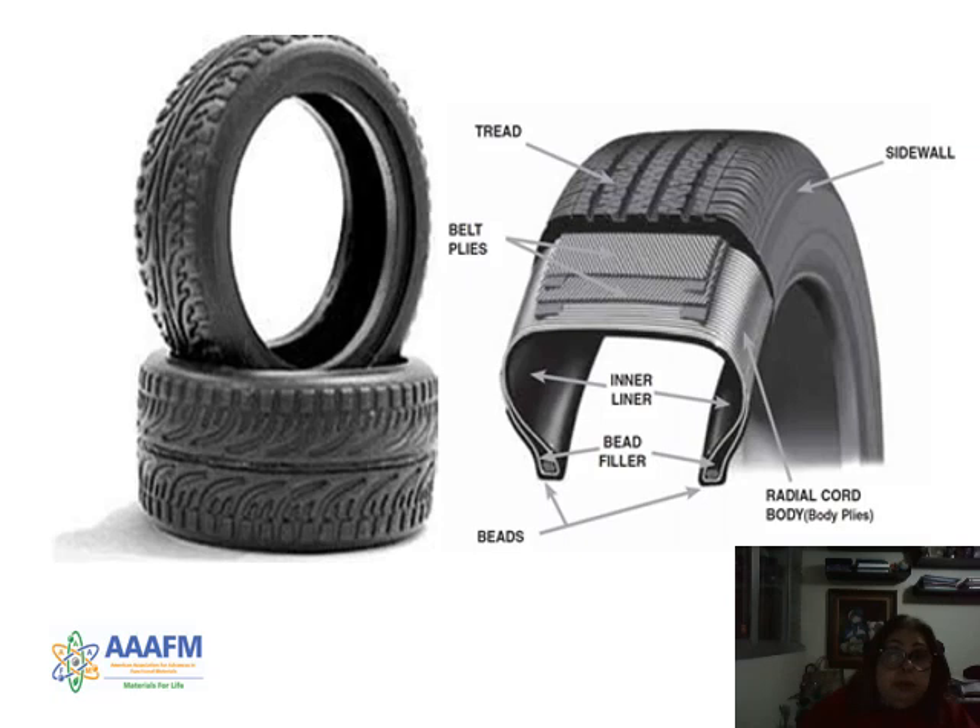This is the photo showing the components of the tires: tread sidewall, belt plus inner liner, bead filler, and radial cord in the beads. This study is focused on the inner liner.